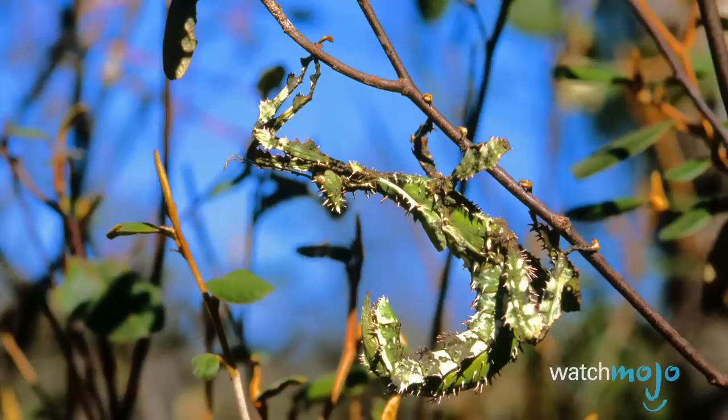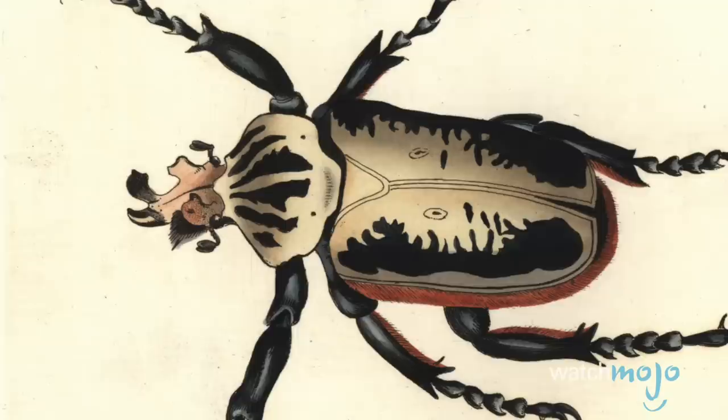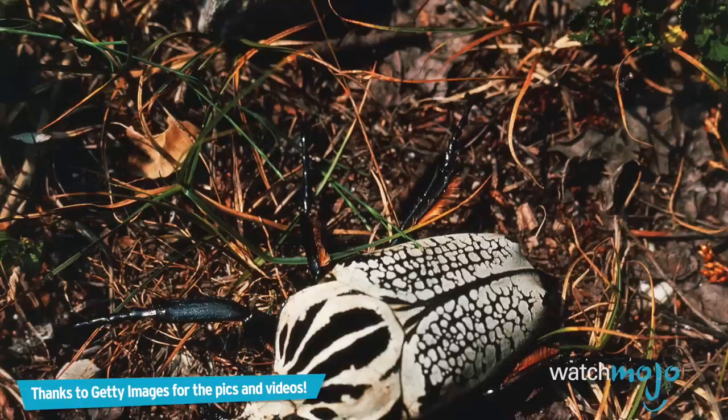For this list, we'll be looking at what we consider to be the weirdest looking insects throughout the world, ranking them based primarily on their bizarre physical appearances. Number 10: Goliath Beetle.